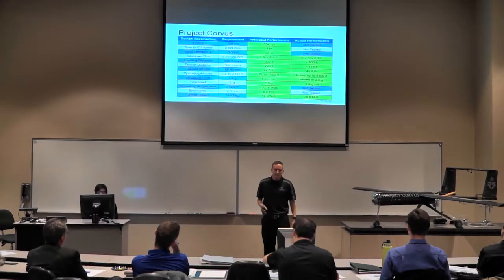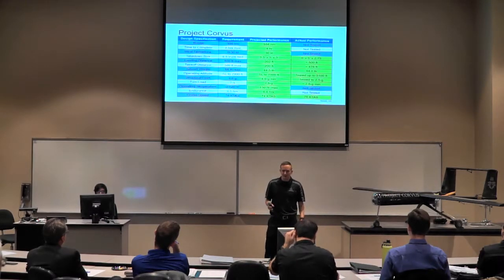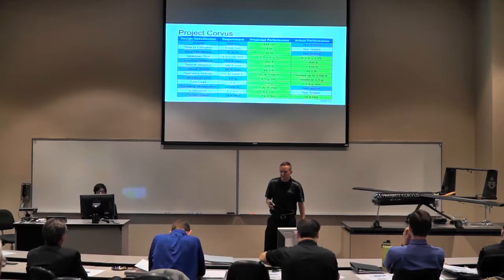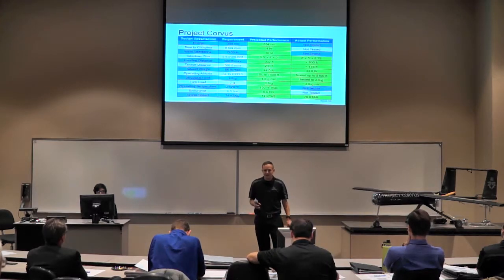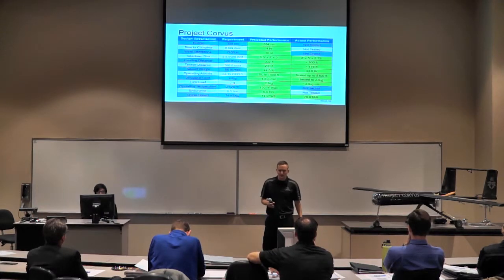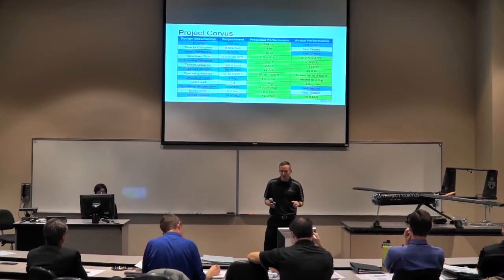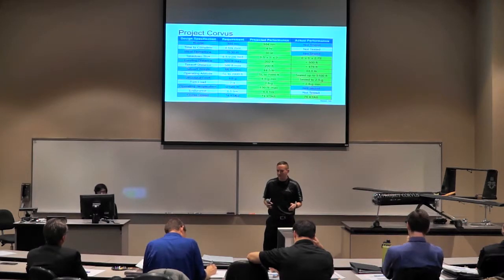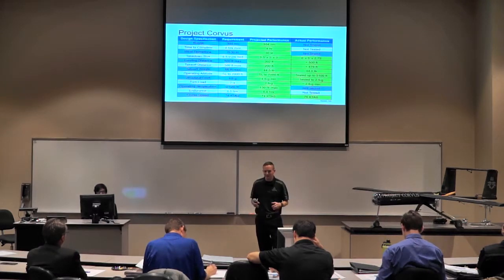For Project Corvus, we predicted a lot of performance parameters, all of which met the requirements provided by El Paso Natural Gas Company. The actual performance discovered in flight testing was not quite 100% accurate, but we got all the values we needed, and all of them were within expected bounds and met requirements as well. Joanna will talk about the actual flight test results later.